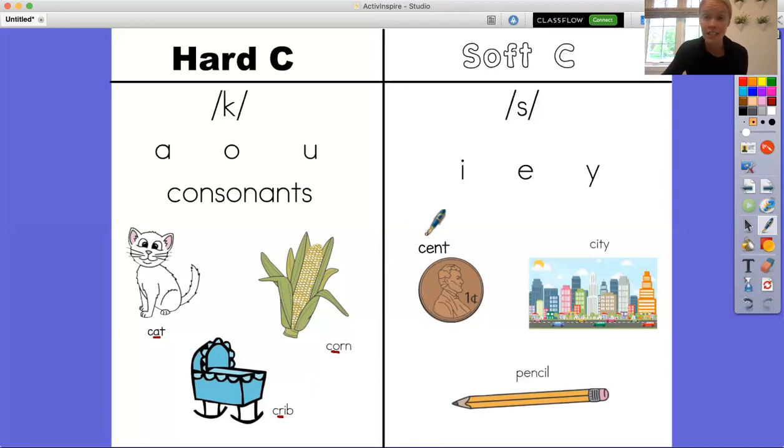The other sound that C can make is a soft C sound. When the C makes a soft sound it is making the sound S, like in snake. So the soft C sound is S. We know when a word makes the soft C sound by looking at the vowel, just like we did for the hard C. Soft C makes the S sound when it is followed by an I, an E, or a Y.